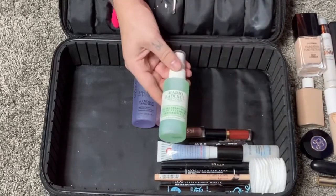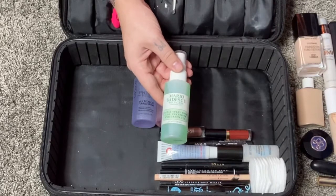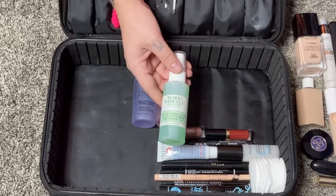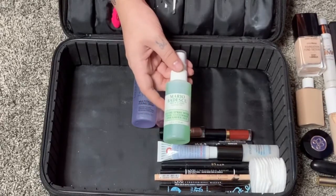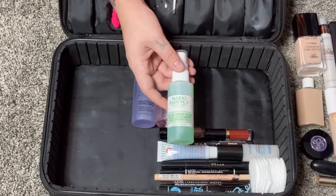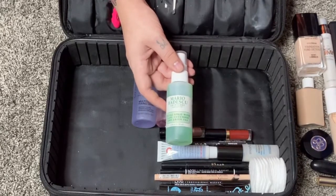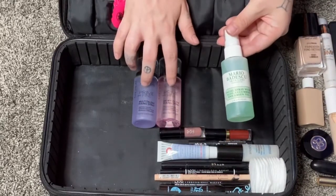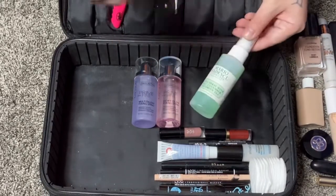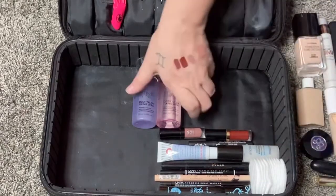I'm also bringing my travel size Mario Badescu Facial Spray with Aloe, Cucumber, and Green Tea. This is my favorite of their three scents — it just smells so good. I like using it before I go in with my makeup to give my skin a refresh. Sometimes I'll use it after my foundation too, but since I want to try the Catrice sprays more, I'll use the Mario Badescu before any actual makeup after skincare.